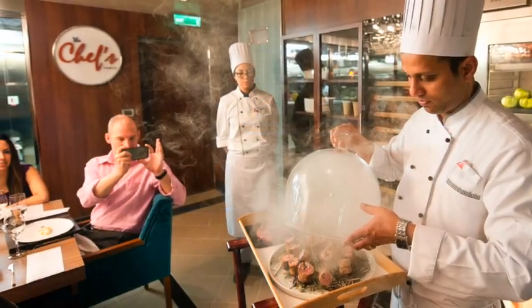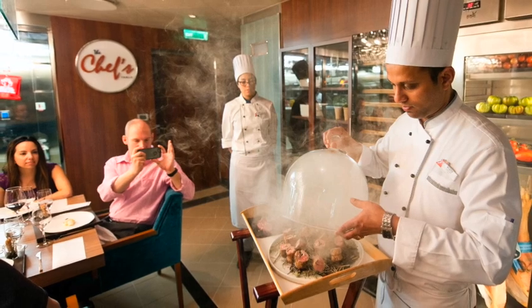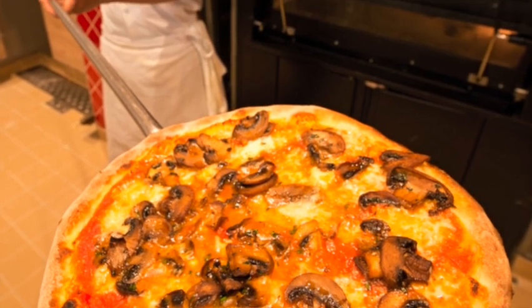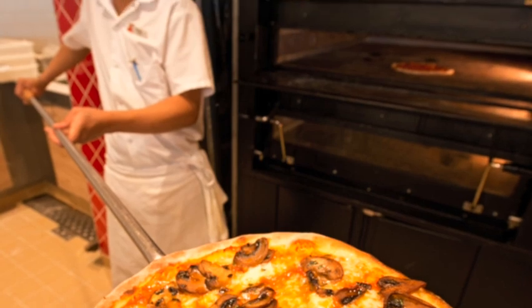You can also check out the Chef's Table — it costs a little bit extra, but it's really a great experience. And there's also the Pizza Pirate. This doesn't cost any extra and they're open 24 hours. They'll make your pizza just the way you want it, made to order. And if you don't mind paying a little extra, you can have them deliver the pizza right to you.